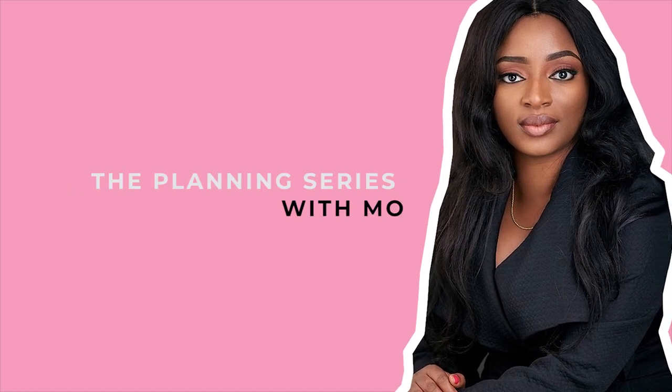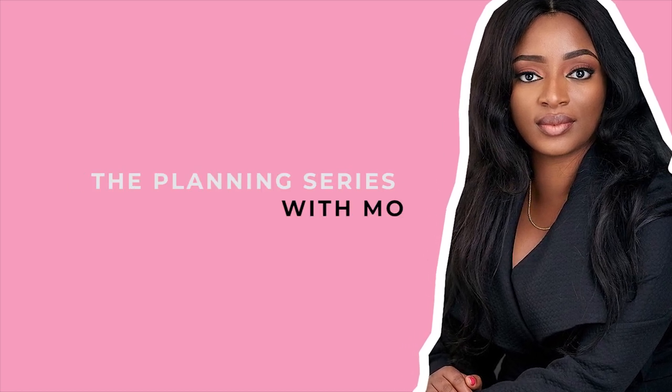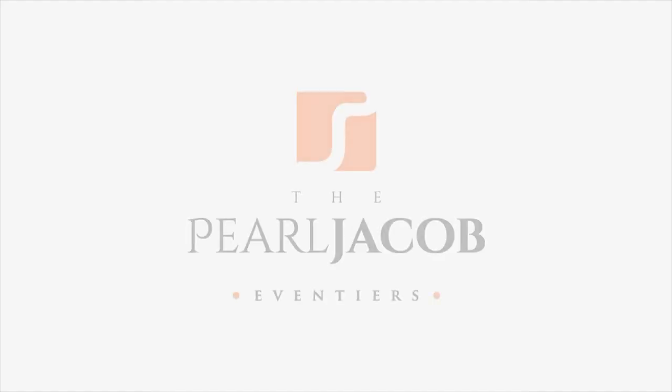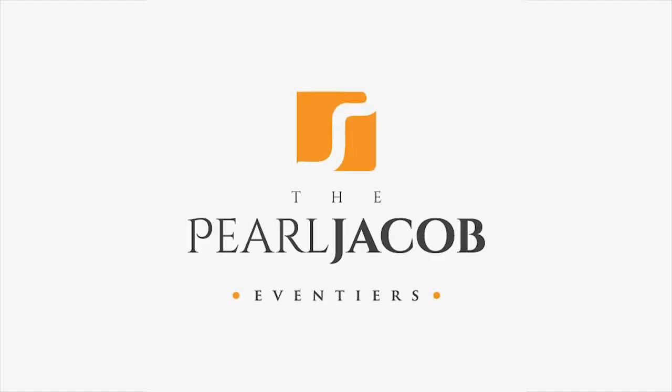These are the first five steps you need to take to jumpstart your wedding planning process. Next episode, we'll be talking about how to get your perfect wedding vendors. Thank you for watching my YouTube channel. Please don't forget to like, subscribe, and comment. We'll see you next time.